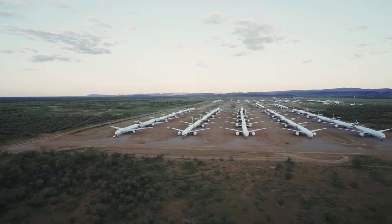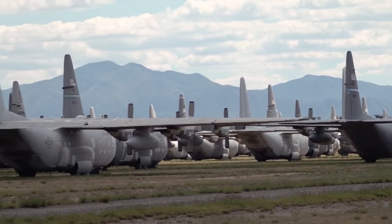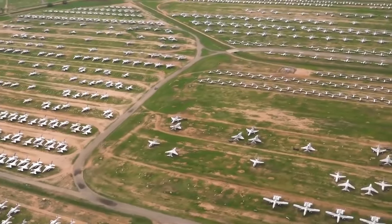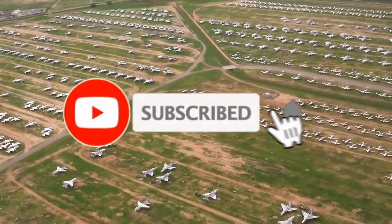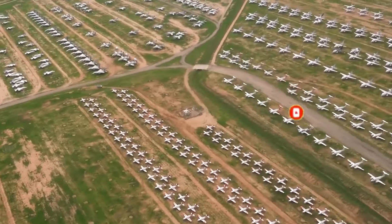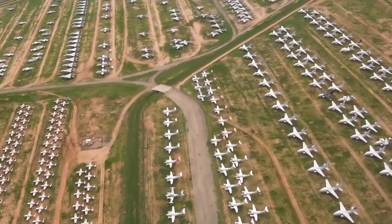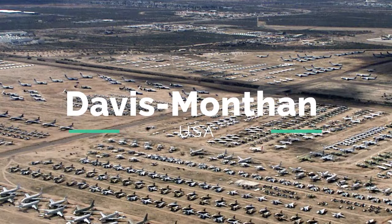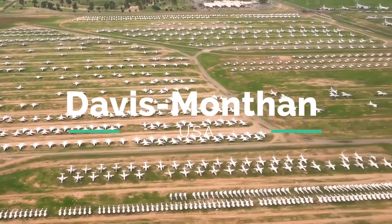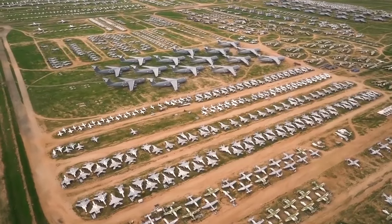Here are some of the largest aircraft boneyards in the world. Davis-Monthan, located in the Arizona city of Tucson, is a graveyard that stores around 4,400 aircraft, arranged over nearly 2,600 acres.